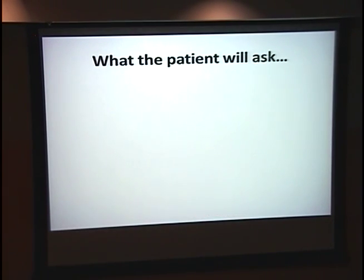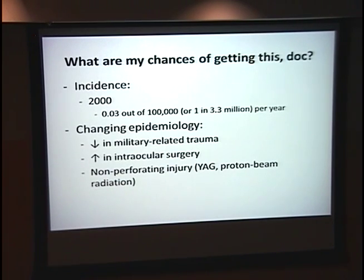Patients are going to ask: what are the chances of getting this? You can tell them one in 3.3 million. It was previously thought to be more common, but as epidemiology changes, we're seeing less military-related trauma and more intraocular surgery. This is a number that will continue to change. It's also important to note that non-penetrating injury can cause sympathetic ophthalmia, such as YAG or proton beam radiation.